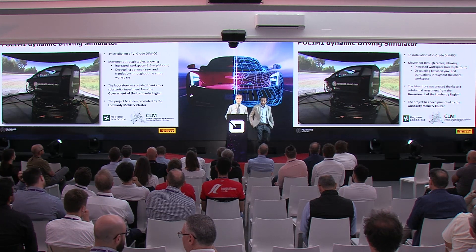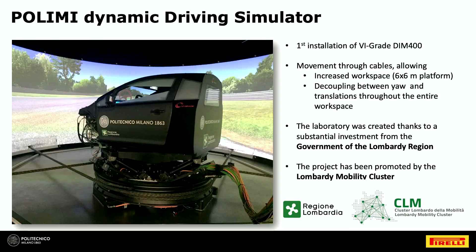This is the facility at Politecnico di Milano. The simulator model is a DIM 400, and the most important characteristic is that it is cable-driven, which allows an increased workspace. It is a 6x6 platform, so several maneuvers can be carried out at one-to-one scale, and you are always able to decouple the motion from the translations in each position. This facility was acquired by Politecnico thanks to contributions from the Lombardia region and its cluster of mobility.